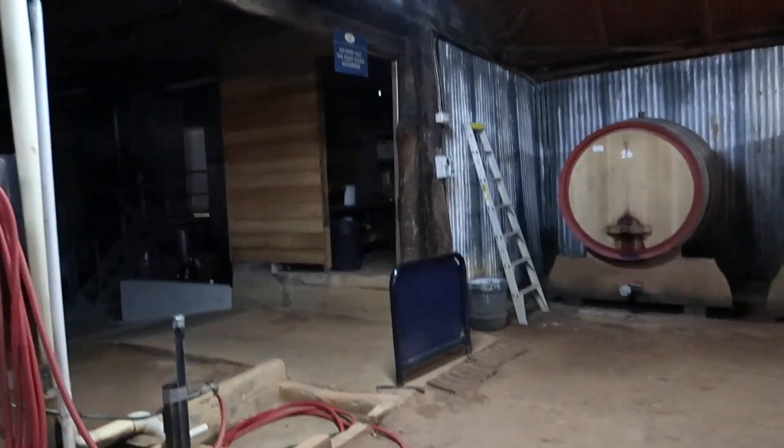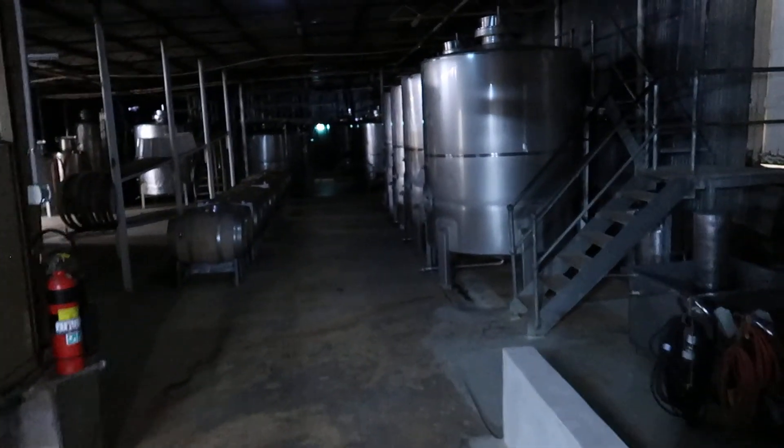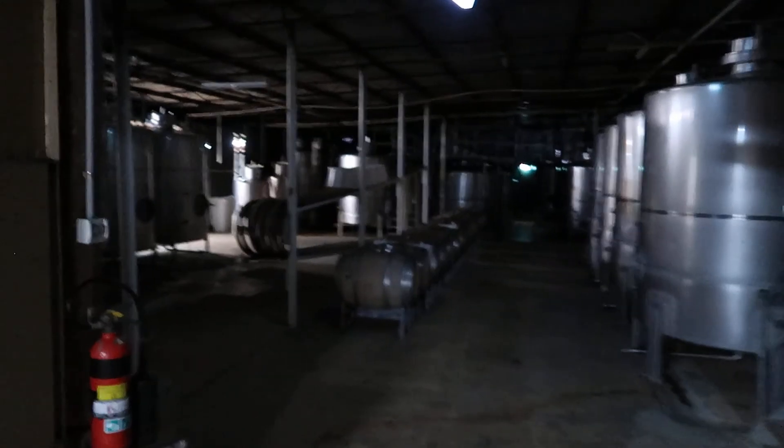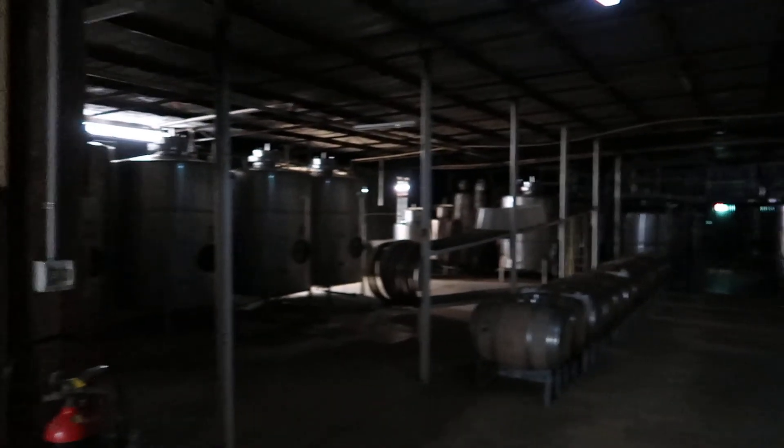See, it's a dirt floor. These are the tanks. And the place feels like it's going to fall in.